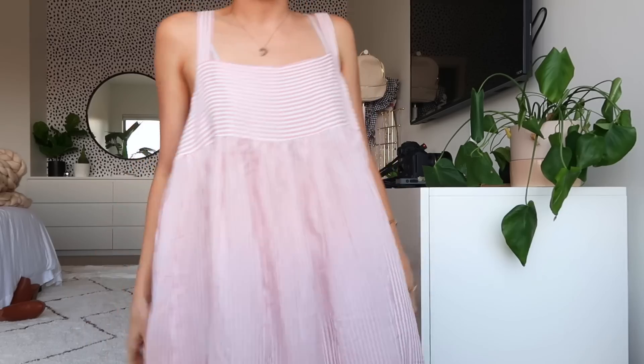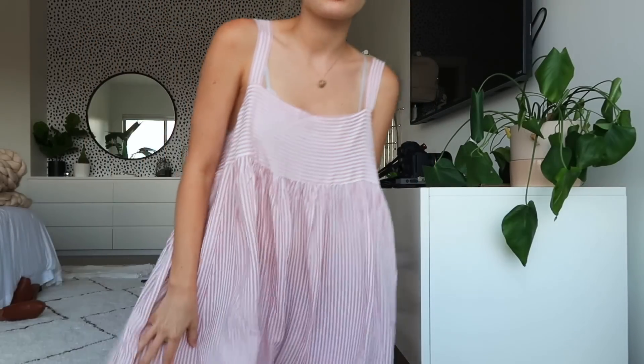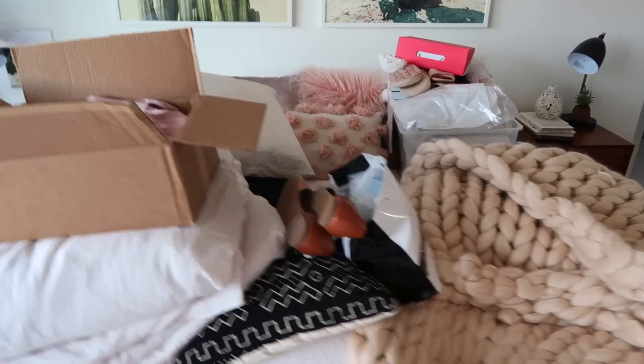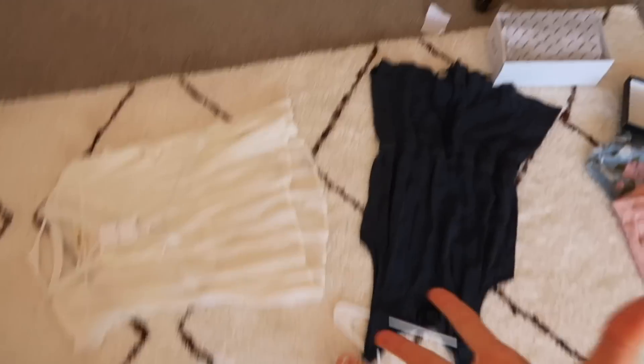I already kind of showed you guys my outfit, but outfit of the day is this Urban Outfitters dress — it's really cute, you can twirl, you can spread your legs. Also, the rugs got vacuumed today, so that's why all the stuff is up on top. Besides the mess I just made, it was clean — I was going to show you guys it was clean, but now it's a mess again because of me.